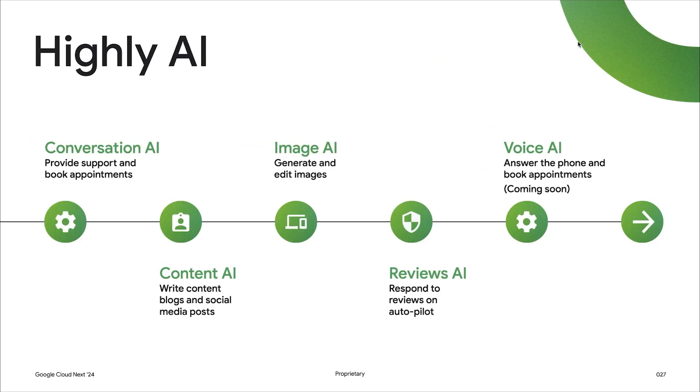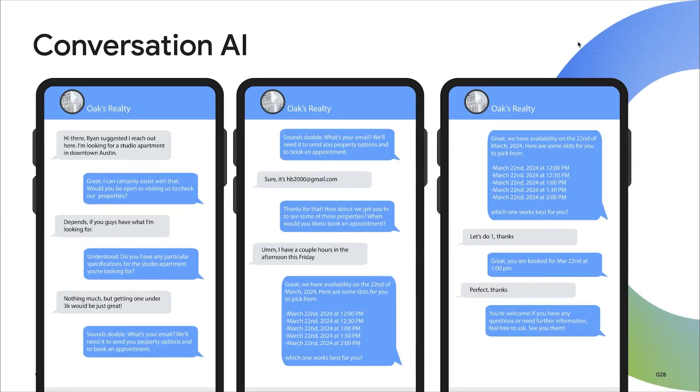At HighLevel, we are dedicated to helping agencies run their business on autopilot. To that effort, we have made significant investments in the field of AI. We have launched products like Content AI, which allows you to write content for blogs and social media posts, and Image AI that allows you to generate images for the generated content. The next is Reviews AI, which allows you to respond to reviews on autopilot. We have also launched Conversations AI, which provides support and books appointments on behalf of an SMB. And Voice AI is coming soon, which will allow SMBs to do the same on phone. This is a quick demo of how Conversations AI helps Oaks Realty to answer customer queries on autopilot and gives them options to book an appointment.